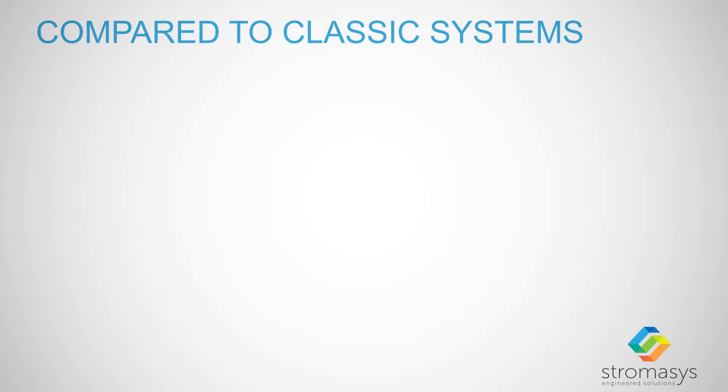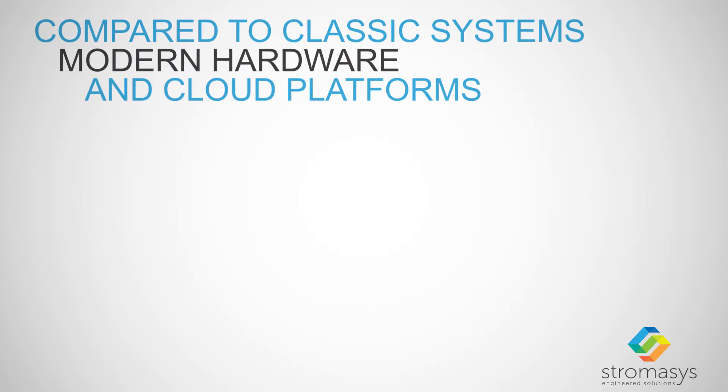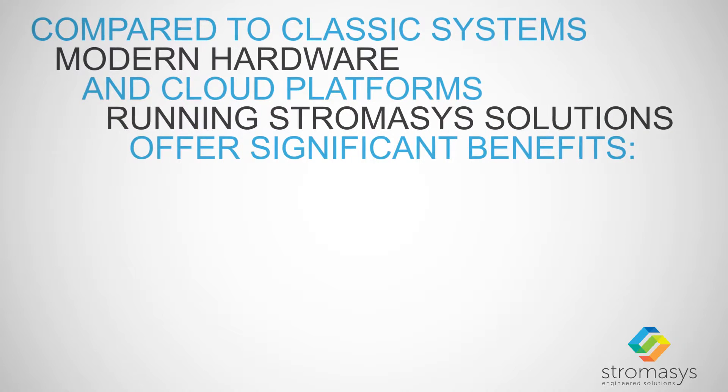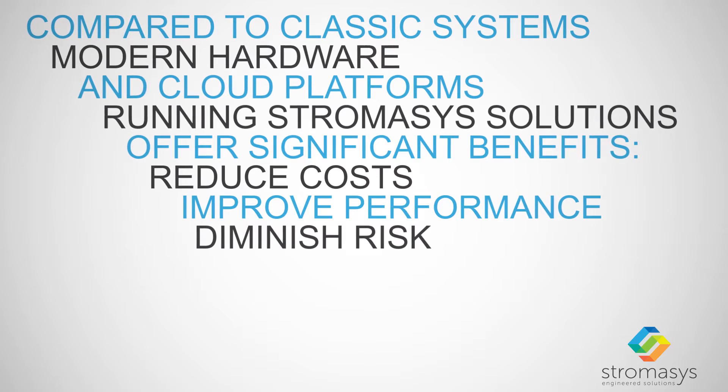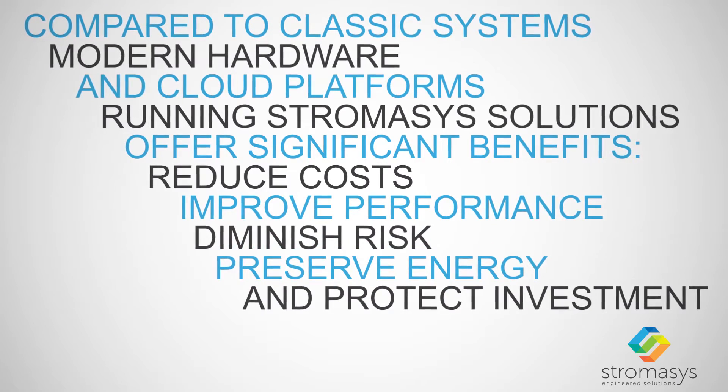Compared to classic systems, modern hardware and cloud platforms running Stromasis solutions offer significant benefits: reduce costs, improve performance, diminish risk, preserve energy, and protect investment.